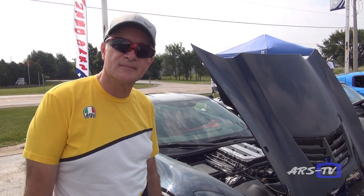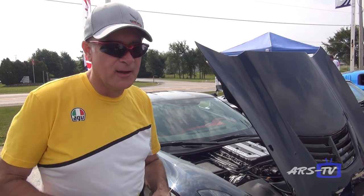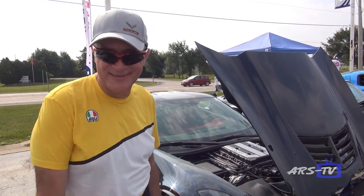Upgrades by Schwartz Performance. By the way, if you need this done, contact G Speed in Texas or LG Motorsports in Texas, because I really don't want to do this stuff.